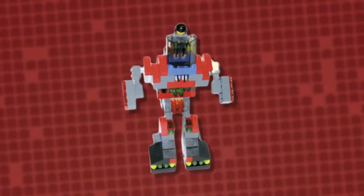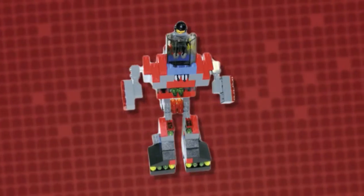Last up, we have a crime-fighting creation from Daniel. This mighty mech is built to protect. Good job, Danny.